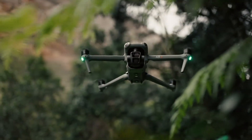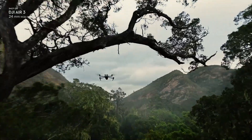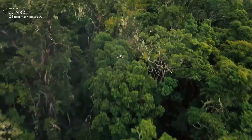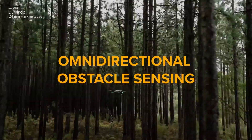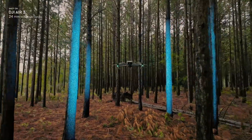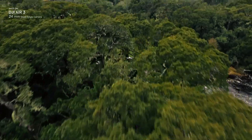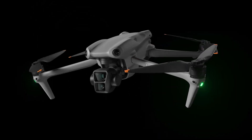Weaknesses: Larger and heavier than mini drones, not as feature-packed as the Mavic 3 Pro, and limited manual controls compared to some professional drones. Experience: A versatile option for photographers who prioritize image quality, features, and flight time over extreme portability. Offers a good balance for various photography needs.